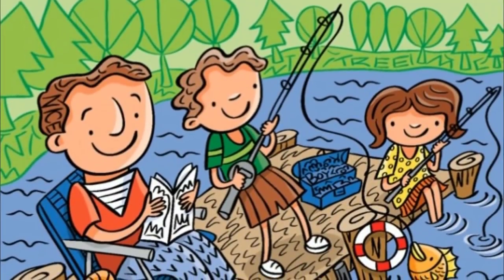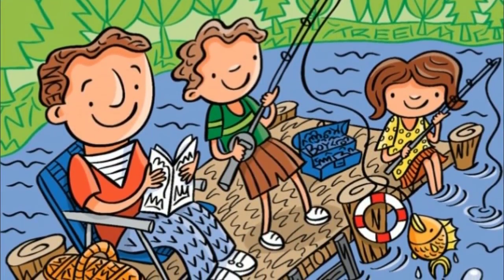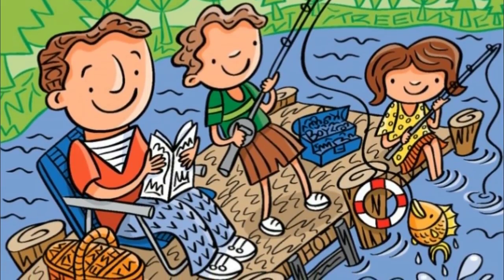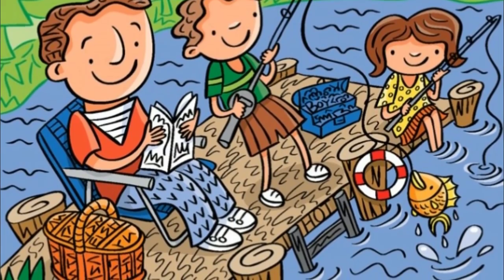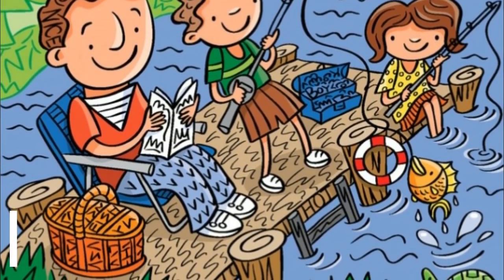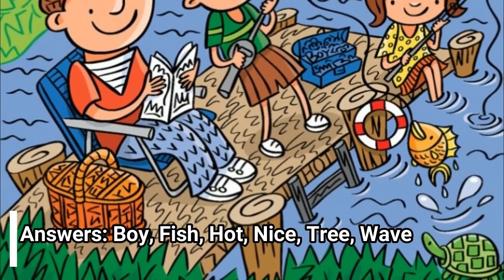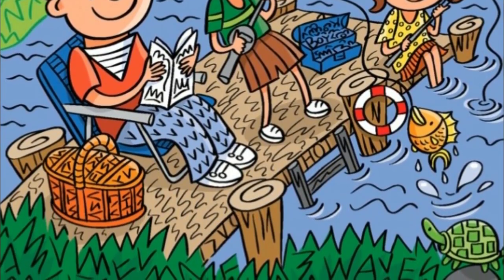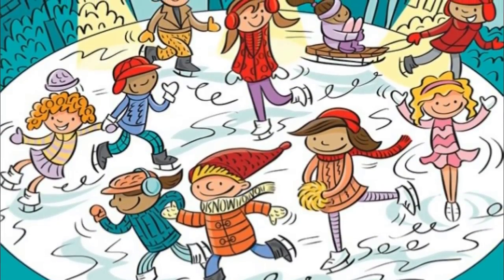Don't give up — keep chugging through to the end. These might be hard as far as word searches go, but they're also super fun. What better way to spend your free time? Answers: boy, fish, hot, nice, tree, wave.